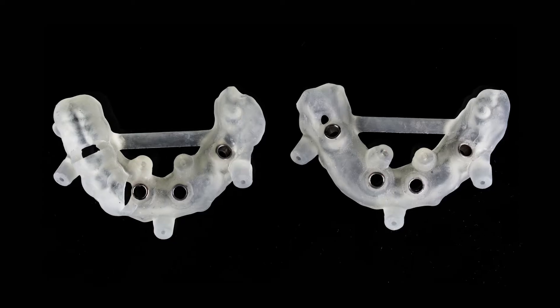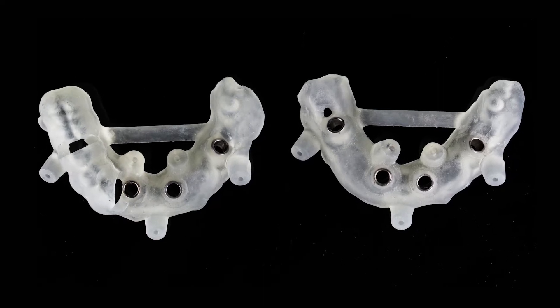Using surgical guides has made a big difference in implantology and placing implants in general. Over the years, we've been using static surgical guides, which are pre-manufactured and designed before surgery for a specific size and a specific implant to place.